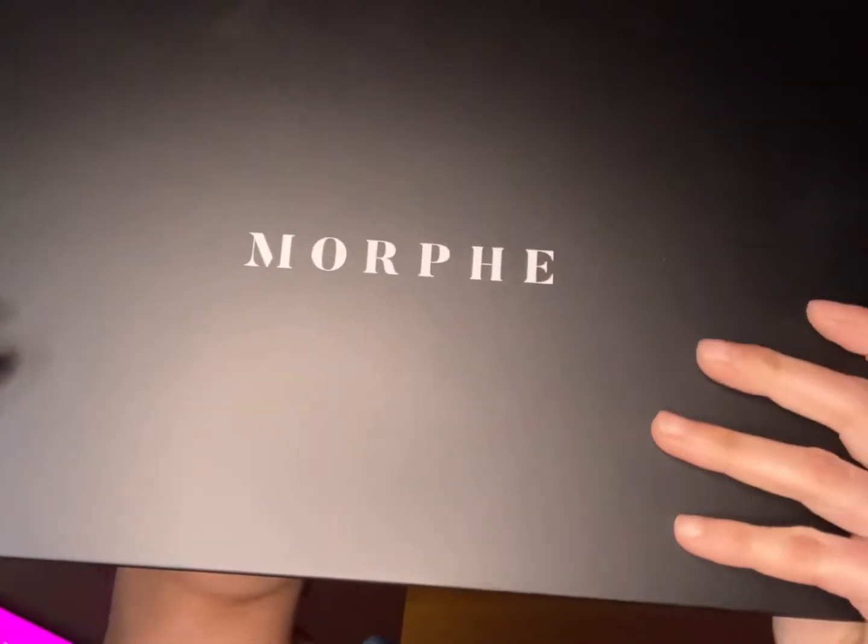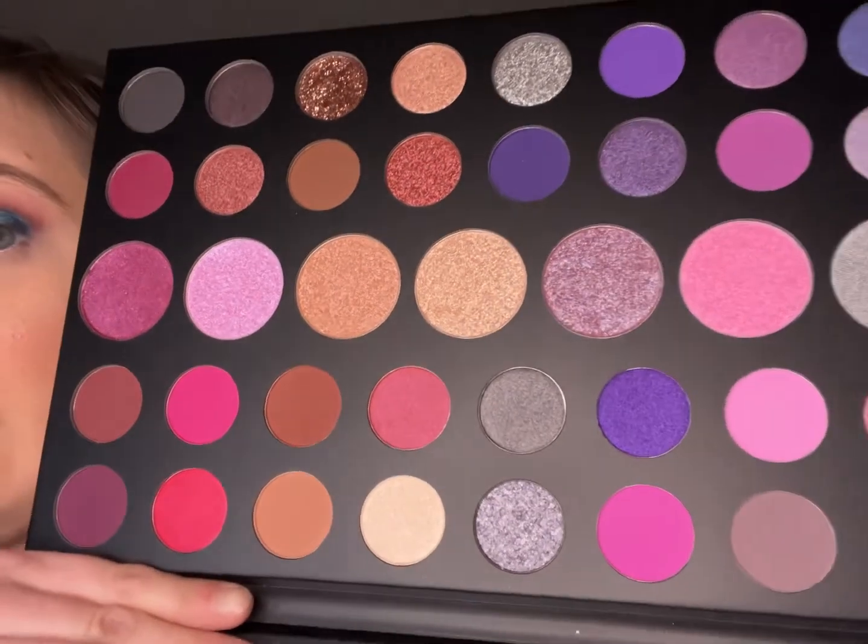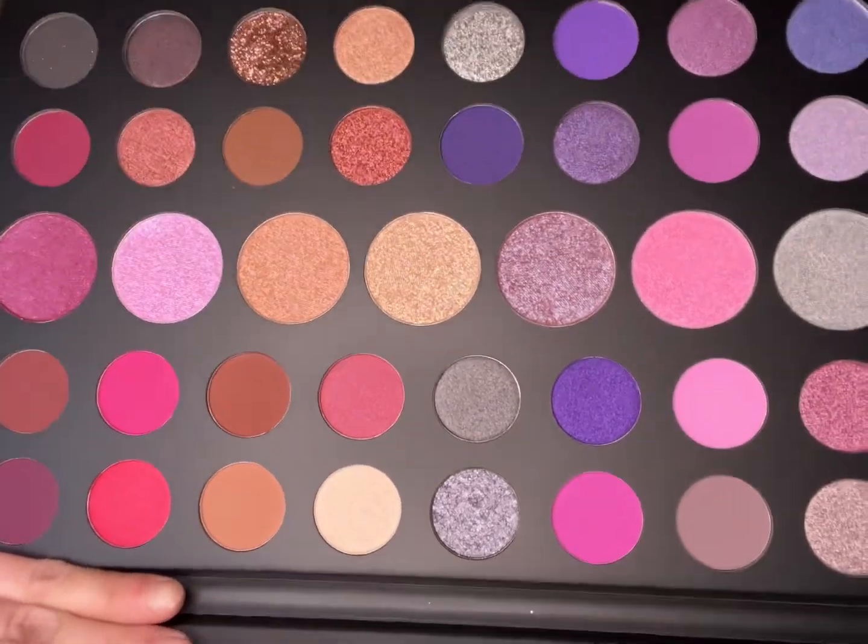The other part of that haul was the Urban Decay Eyeshadow Primer Potion in the shade Eden — it dries down with some color to the base, and I wanted to try that. I also have a repurchase — I went on Mercari and got the Morphe 39S, such a gem palette. When I first started my channel I thought I had to declutter and couldn't have too many of the same colored palettes — two years down the line I realized that's a lie. I have as many purple palettes as I want, so I missed it and rebuoght it.